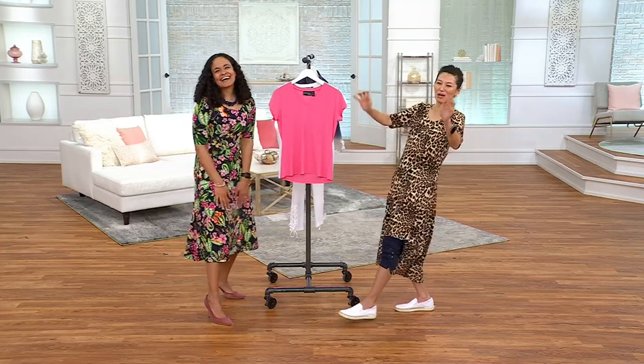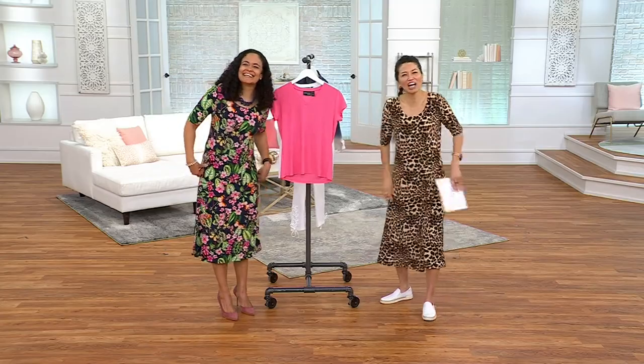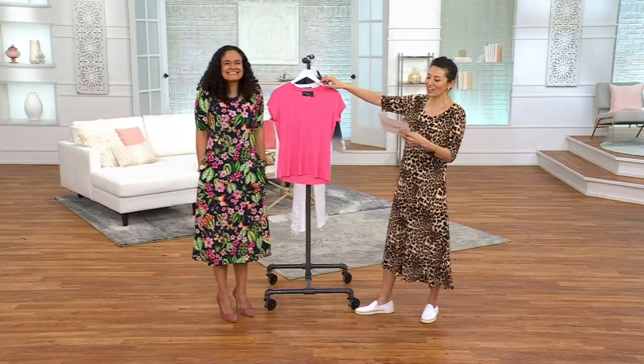Literally, we are just being our own models on QVC2. That's what we gotta do. You don't know how lonely it is over here on QVC2. I'm just happy I have a friend today — Ashley.